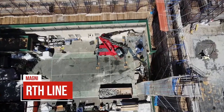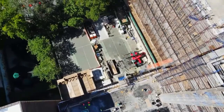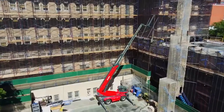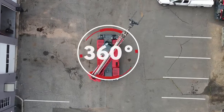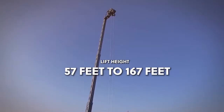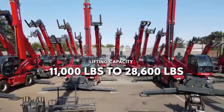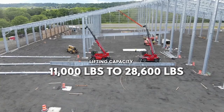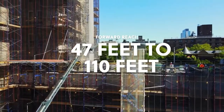The RTH line offers the highest lifting and heaviest capacity rotating telehandlers in the world. There are 15 models, each with continuous 360-degree rotation in either direction. Lift heights range from 57 feet to 167 feet, lifting capacities from 11,000 to 28,600 pounds, and forward reach ranges from 47 feet to 110 feet.